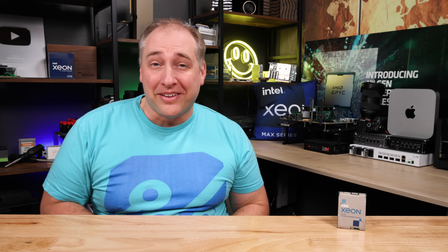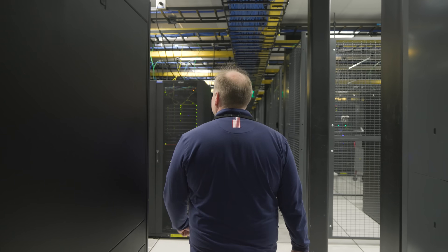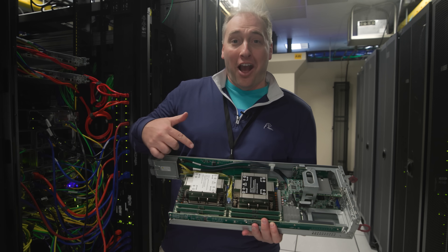Hey guys, this is Patrick from STH. And today we have something super fun. I was able to go out to the Phoenix NAP data center and check out how they operate their bare metal cloud. And we got to do something that not a lot of folks get to do — we were able to go and install a special server into the cloud so we can see exactly how it works.